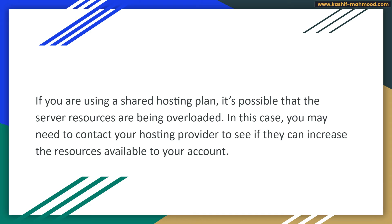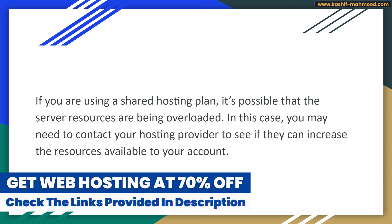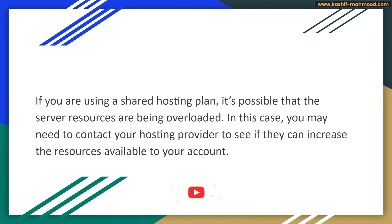If you want to get a good web host, I recommend Bluehost, Namecheap, or Hostinger. I have provided their discounted links in my description. If you purchase using those links, I will receive a small commission that helps me create more videos. It will not cost you anything extra — it will actually give you a discount using my referral links.